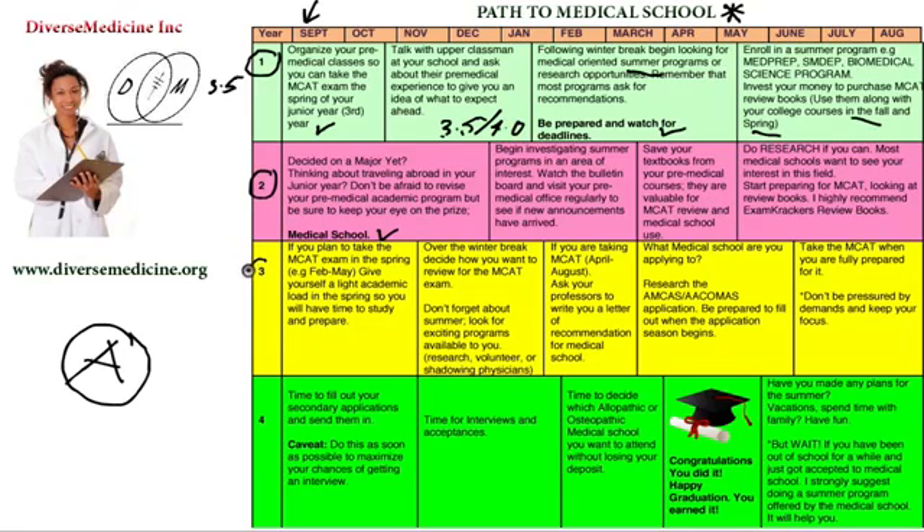Now we get into third year — you're a junior in college. This is a very, very critical year. Once you start in the fall of your junior year, you want to plan to take the MCAT exam in the spring, either between February and May of your junior year.